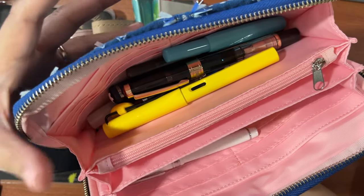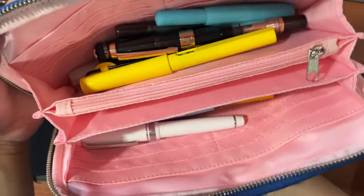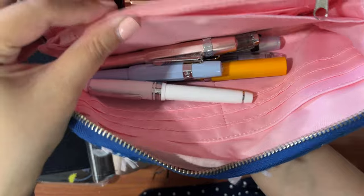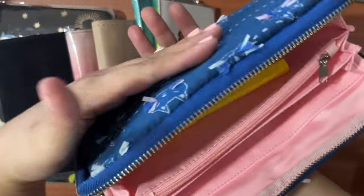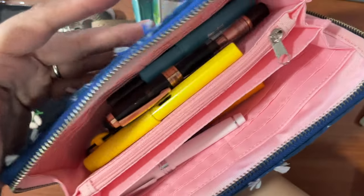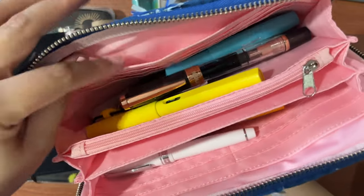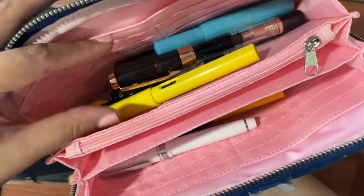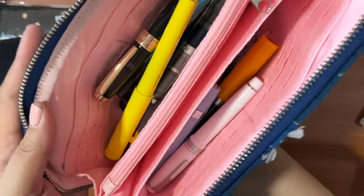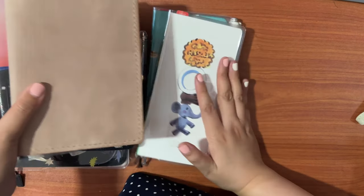This pouch holds my currently inked pens. They don't fit anymore in my pen holders or pen rolls, which usually only hold three or four at a time. It's a little embarrassing that I have so many pens currently inked, but we will get through them eventually. Right now I'm not really taking advantage of the organization features in this pouch — it's just my catch-all for all my inked fountain pens.